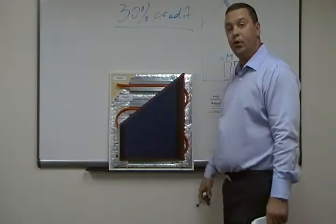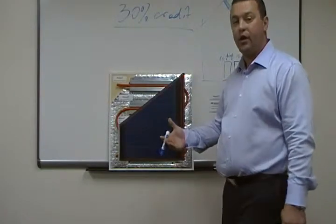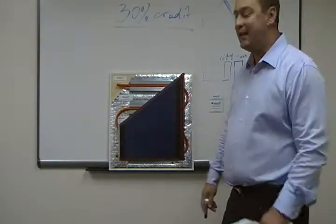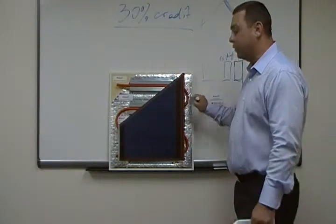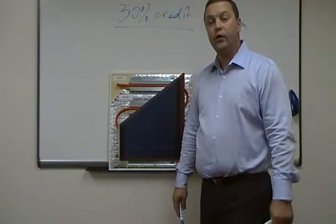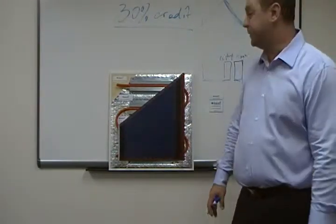It helps the solar system work more efficiently, because as you know, the solar system will lose efficiency on very hot days, so that will help it work more efficiently. We're actually looking for a few homeowners in different areas to try that system on their houses.